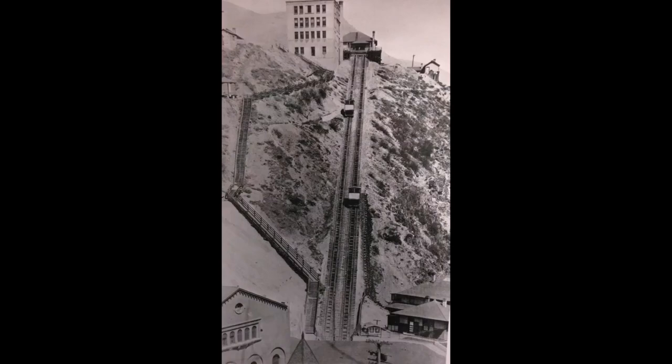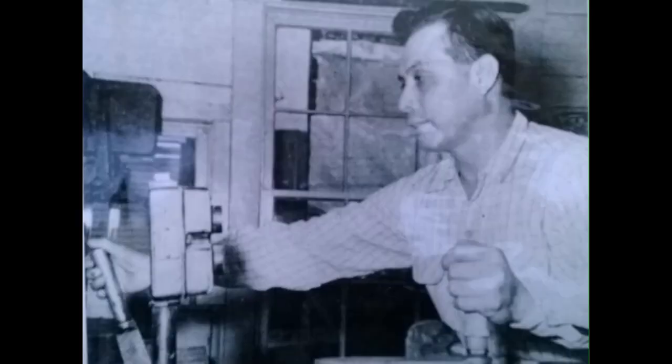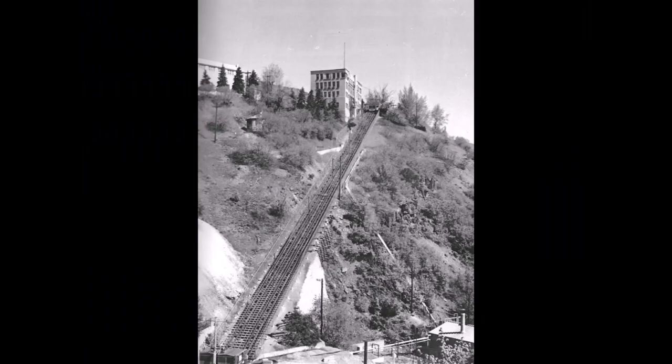It had operators for a long time who controlled the movement of the tram. Here's a picture of one of them — his name was Pablo Lorenzo. That's the only picture I have of an operator. But then they automated the controls at the end.